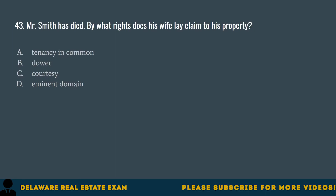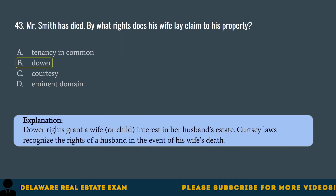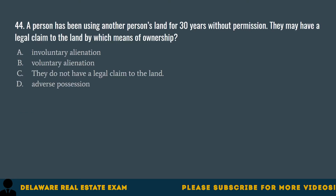Question 43. Mr. Smith has died. By what rights does his wife lay claim to his property? A. Tenancy in common. B. Dower. C. Courtesy. D. Eminent domain. The correct answer is B. Dower. Dower rights grant a wife or child interest in her husband's estate. Courtesy laws recognize the rights of a husband in the event of his wife's death.